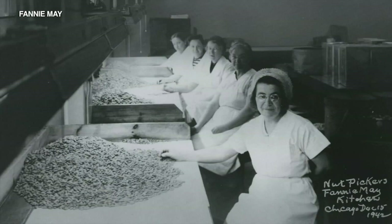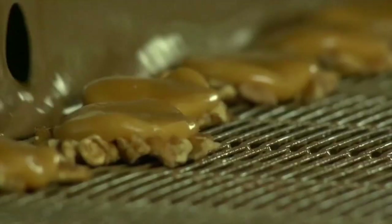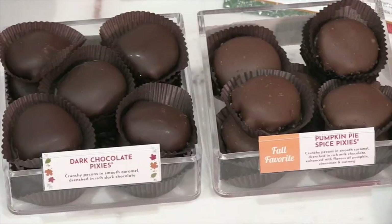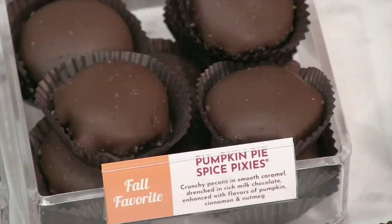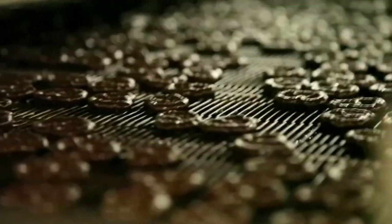We started the Pixie in 1946. The Pixie is pecans, small batches of caramel, and then enrolled in our Fannie Mae milk chocolate. We have dark milk, and right now, for this season, we have pumpkin pie spice Pixies.